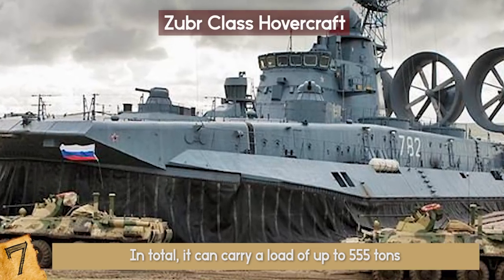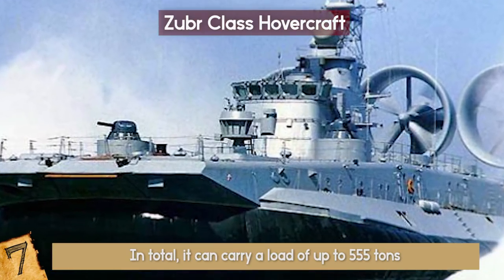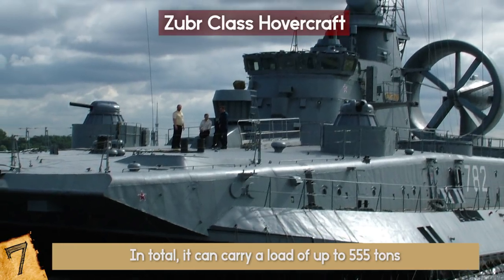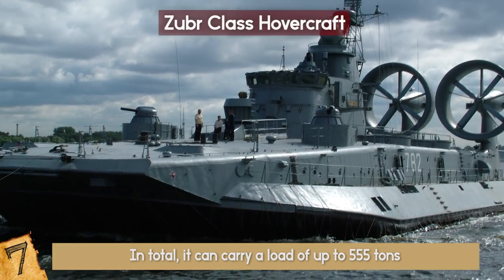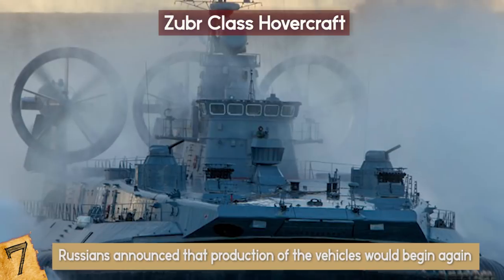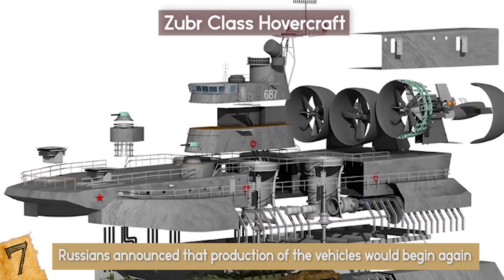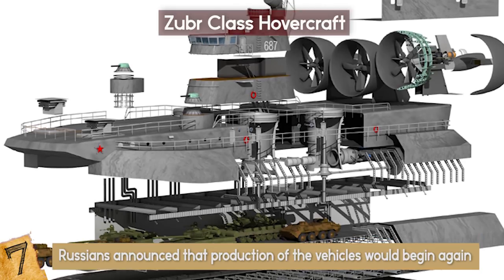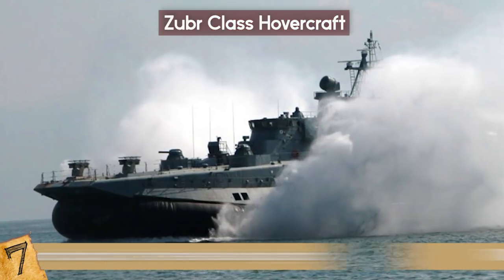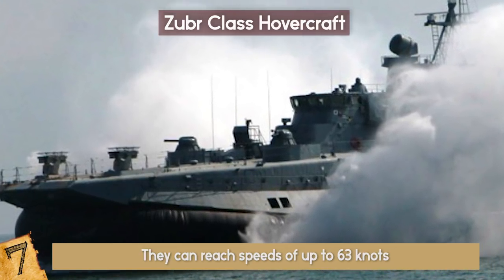Currently, there are 7 Zuber Class hovercraft in operation around the world, with 2 in the Russian Navy, 4 in the Greek Navy, and 1 belonging to China. In 2017, the Russians announced that production of the vehicles would begin again, expecting them to enter service in the next 10 years. These machines are a triumph of design and engineering, pushing the limits of what's possible with a hovercraft to its full extent. They can reach speeds of up to 63 knots and give the military a wide range of deployment options.